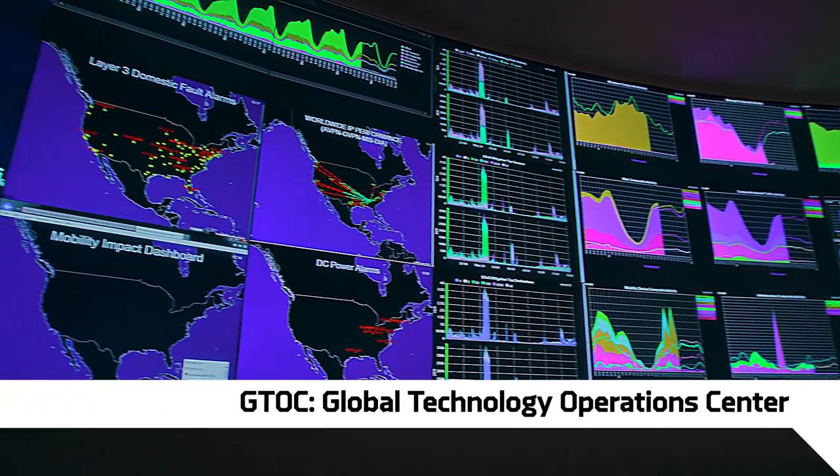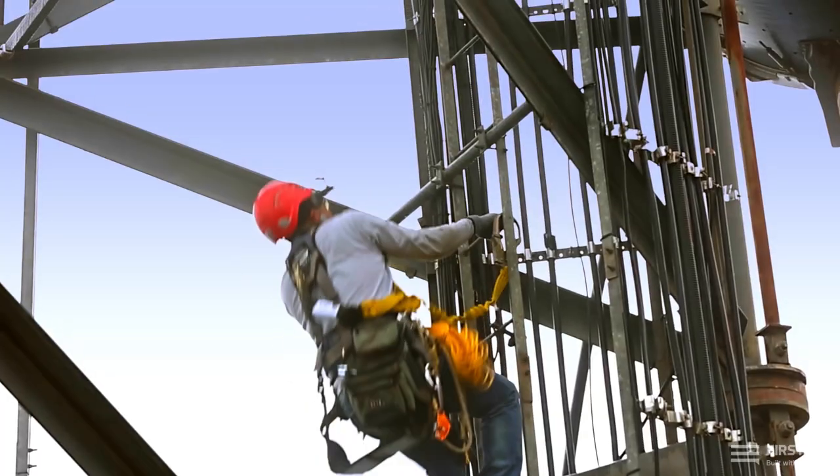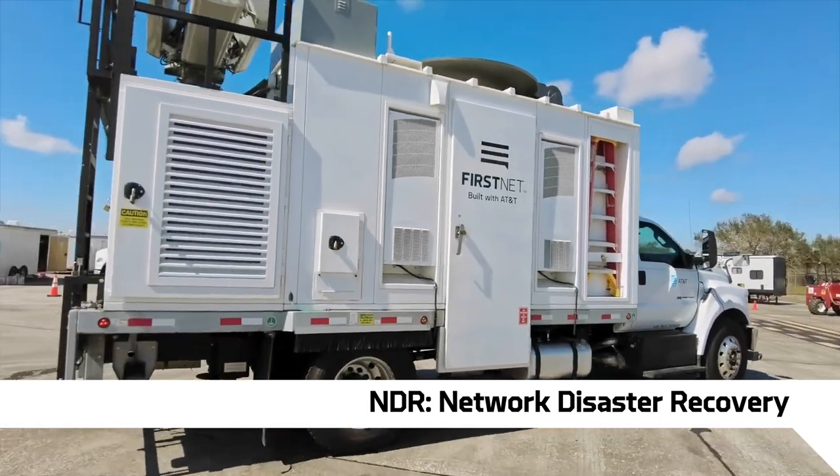We have the Global Technology Operations Center, or our GTOC. They're our logistics section — they make sure everybody comes together. We have a Radio Access Network team that checks out the network and makes sure it's performing well. If we need resources, we'll contact the NDR team, our Network Disaster Recovery.